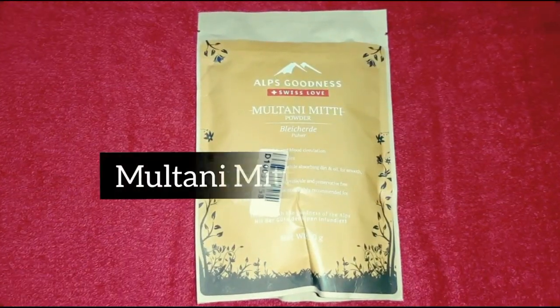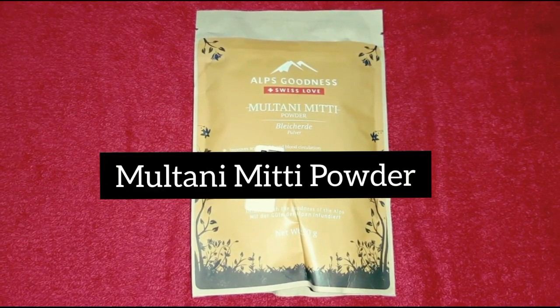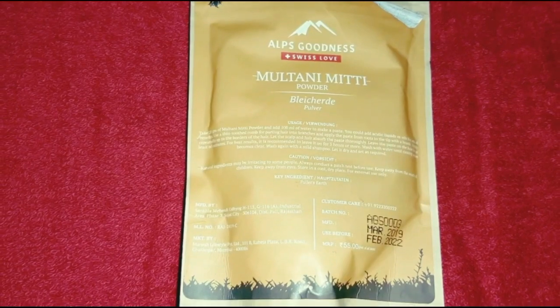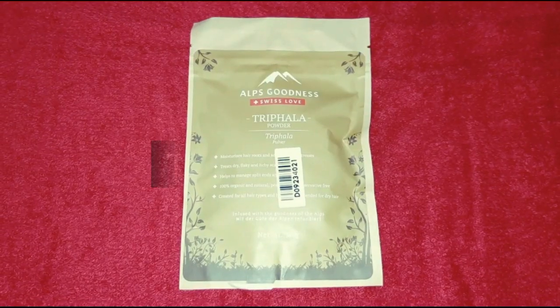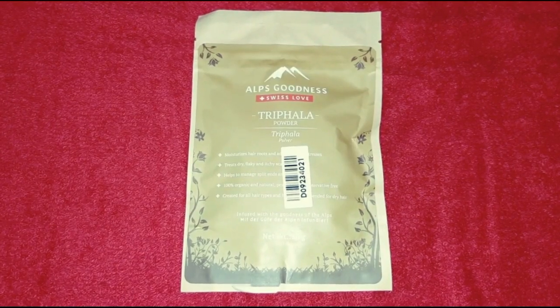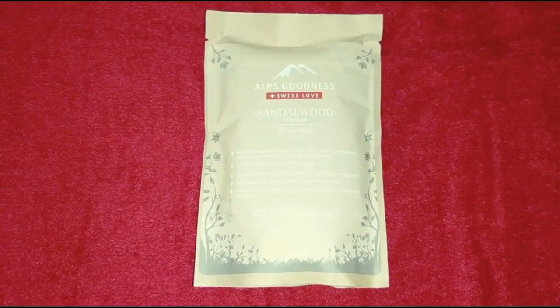This powder is 28 rupees. This is 55 rupees — that is the actual price. This is Triphala powder. This is a hair care product. This is 38 rupees and the original price is 75 rupees.